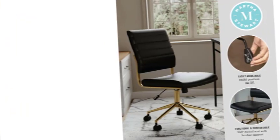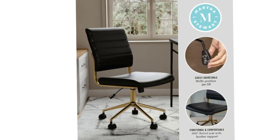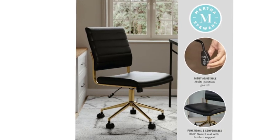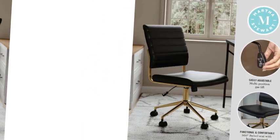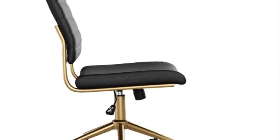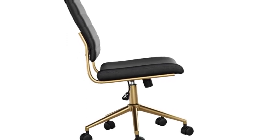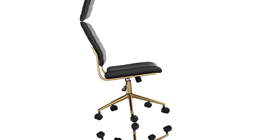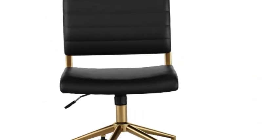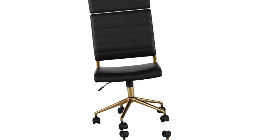Quick and easy assembly is included with tools, and it wipes clean with a damp cloth. Dimensions are 19W x 21.25D x 37.5H inches; seat size is 19W x 18D x 21.5H inches; back size is 17.75W x 17.75H inches. Maximum static weight capacity is 300 lbs.